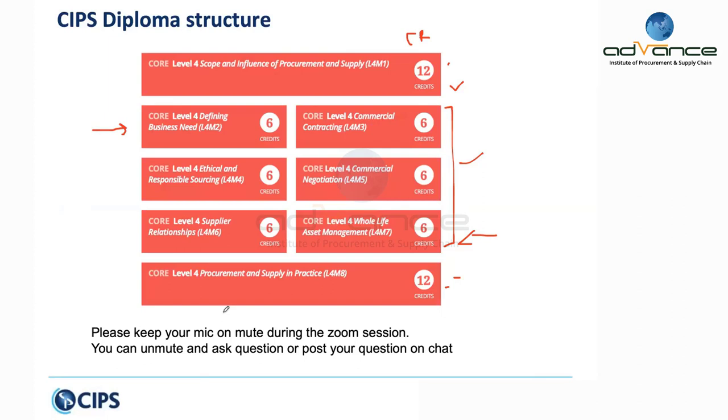Some of you keep your mics unmuted. Please keep the mic on mute when you're not using it, because we don't want to hear background noise or you talking to someone else on the phone — it disturbs the other participants. You can always unmute and ask a question, or post your question in the chat box. By default, keep the mic muted and unmute when you want to speak.